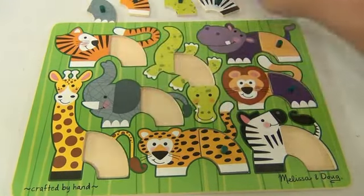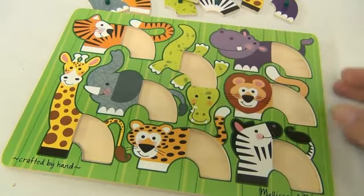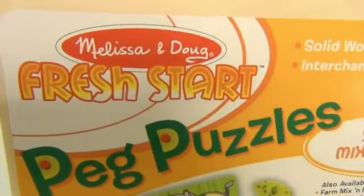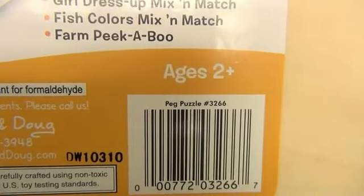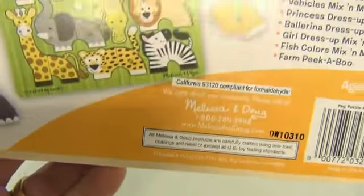It's called Safari Mix and Match — a Melissa and Doug Fresh Start peg puzzle, ages two and up. They have a number 3266 on this. They have a lot of these and we have a few other videos of them.